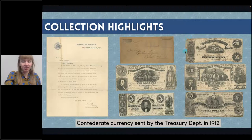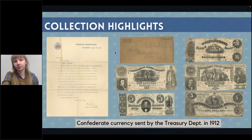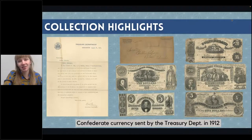Our biggest find — again in a box in storage — was Confederate currency that was sent specifically to the Blair Public Library by the Treasury Department in 1912. This was money confiscated during the Civil War, and the Treasury Department later reached out to different museums and libraries to see if they'd be interested in preserving the history. We have about 20 different bills of different currencies, along with the original envelope and the original letter. It wasn't well preserved sitting in a box, but I've now moved it to page protectors, so hopefully it should stay in good condition for years to come.